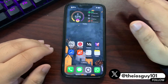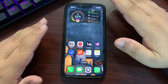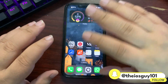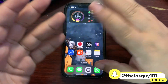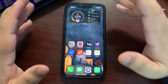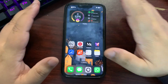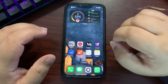iOS 18.3.1 came to fix the issues with 18.3, but there are issues that are still going on. Many people are facing Wi-Fi issues, battery draining issues, and overheating — even on simple tasks while using mobile data or scrolling. These things need to be fixed by Apple, and the only way to fix them is a new update.